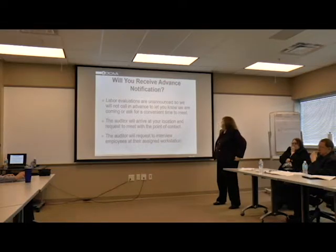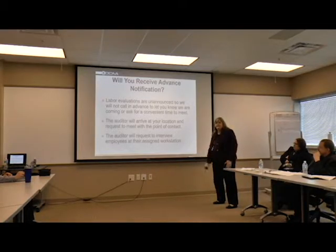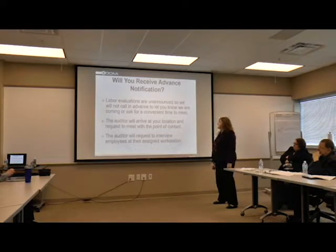Will you receive an advance notification? No. We perform these unannounced, so we're not calling in advance when we show up. We'll try not to do it Monday morning or on a Sunday. We will arrive at your location and request to meet your point of contact. The auditor will request to interview the employees at their assigned location. We do also ask you - do not tell them we're coming.